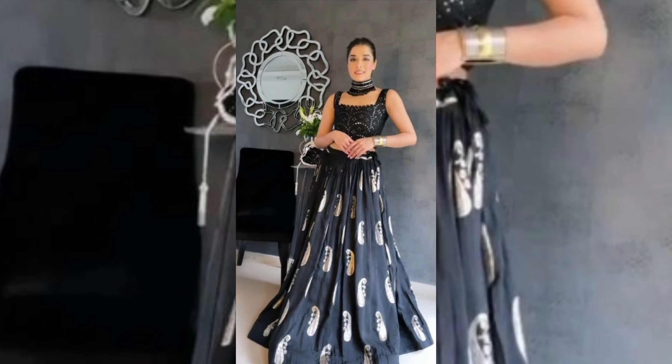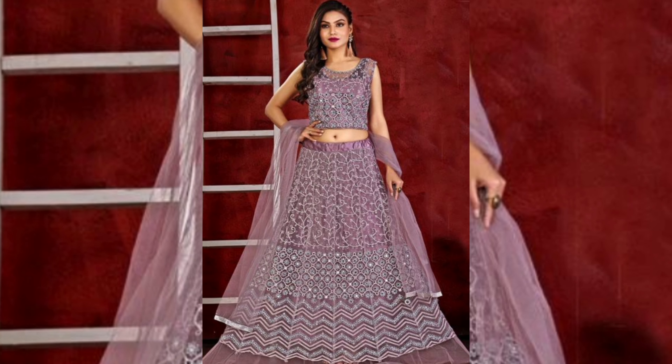You can see the first Lenga is our blue color. The second Lenga is our blouse. It's so pretty. Black color is so pretty. You can see this is our Lenga, and this is also very pretty.